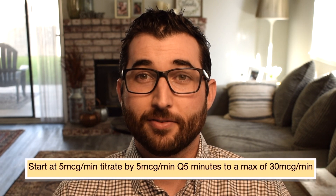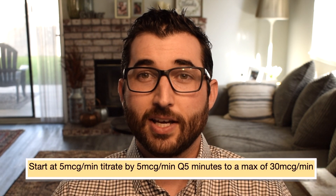Typically your titration orders start at 5 micrograms per minute, increase by 5 micrograms per minute every 5 minutes, with a max of 30 micrograms per minute. The whole reason is you want to achieve at least a MAP of 65.